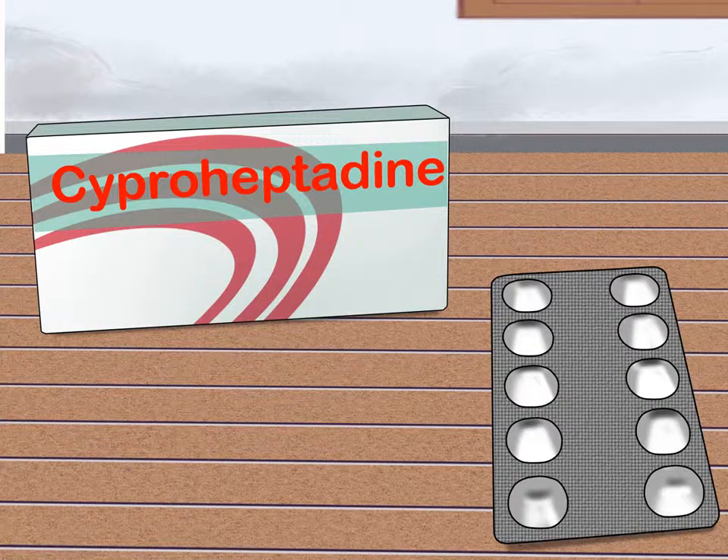Take anti-serotonin medication. If your symptoms do not dissipate after a few days, you have been taking the medications that cause the serotonin syndrome for an extended period of time, or you are having any symptoms worrisome for severe serotonin syndrome, you need to seek medical attention immediately. You may need to take anti-serotonin medication to help treat the condition. A physician can prescribe these types of medications. If treated promptly and appropriately, the symptoms of serotonin syndrome usually resolve within 24 hours. Your doctor can monitor your symptoms to ensure that you are getting better. One example of an anti-serotonin medication is cyproheptadine.